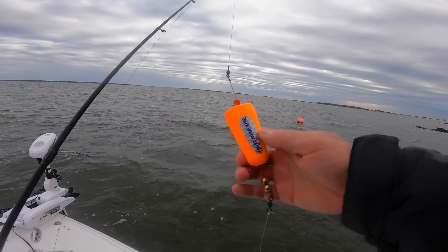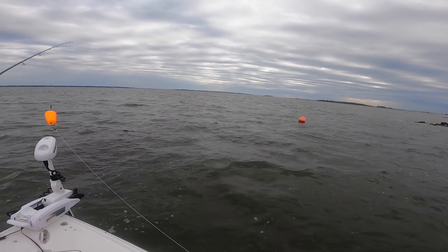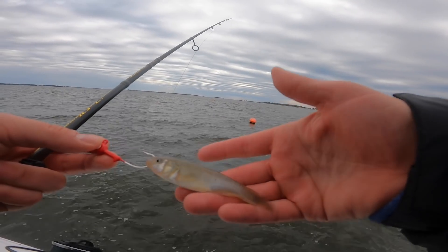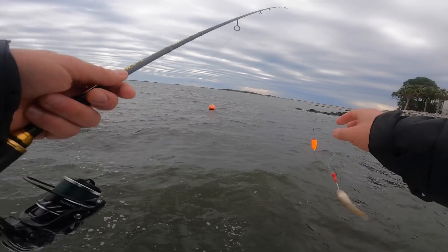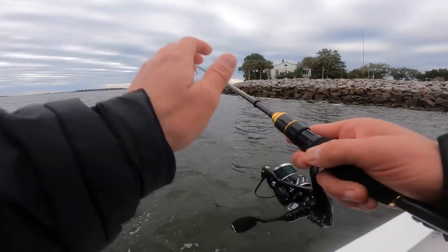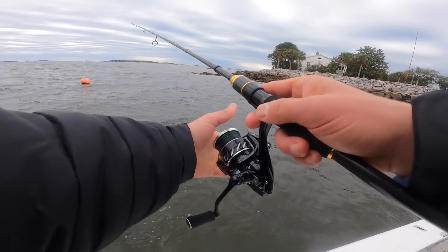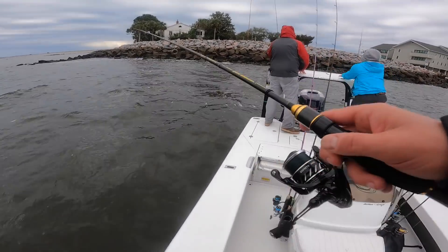Alright, so this is what we're working with now. We got this backwater candy — little popping cork here — and then about three feet of leader line. I'm actually using a quarter ounce jig head. And then we've got this little gudgeon, mud minnow. Pretty easy rig. And we're just throwing it right up against these rocks. First cast — bomb it out there.